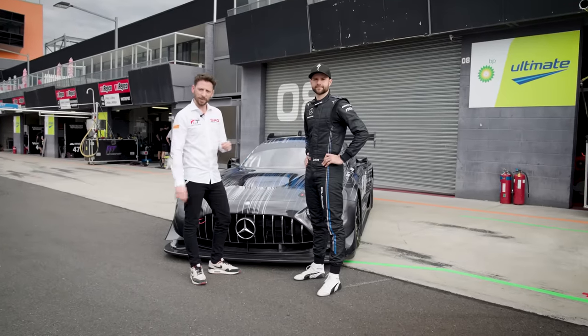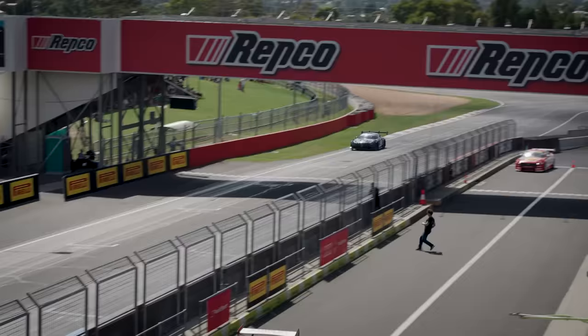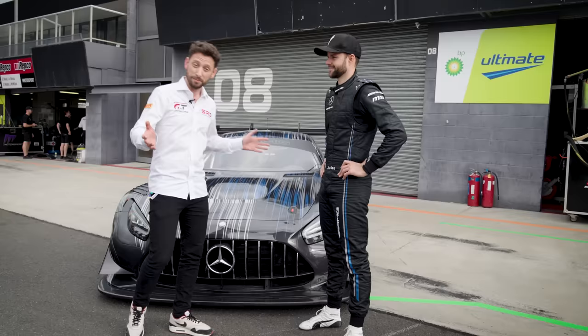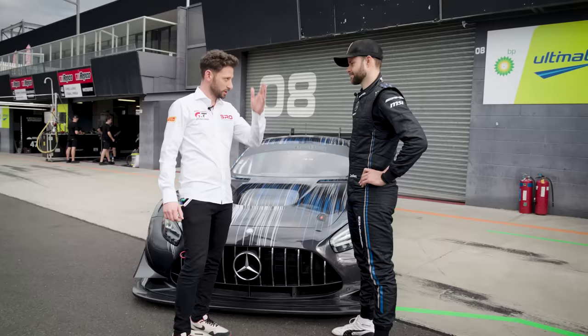Mercedes-AMG will attempt to break the Mount Panorama GT lap record this weekend with an unrestricted and heavily modified GT3 car. And who better to ask about that car than reigning IGTC champion, three-time Bathurst winner, and the driver who's going to attempt to break that lap record, Jules Gounon. Jules, this is very different to the regular GT3 that you're driving with Soleno G1 this weekend. Let's start by giving everyone a feel for how those two cars differ.